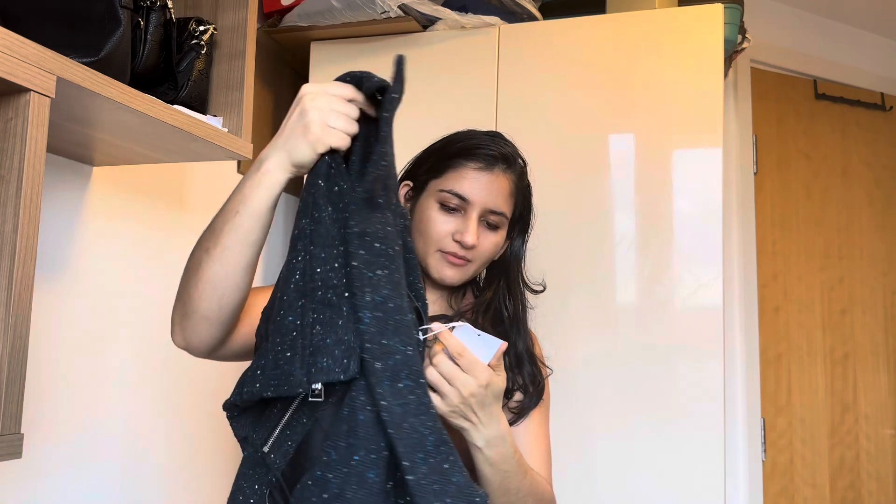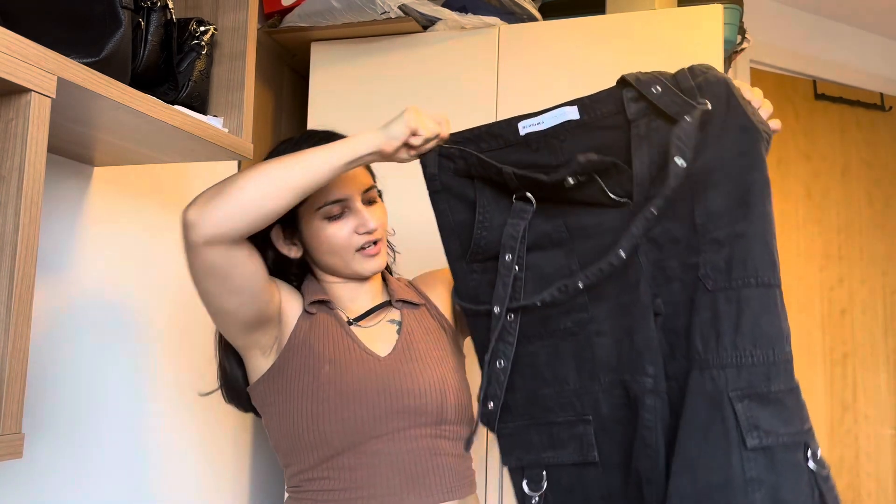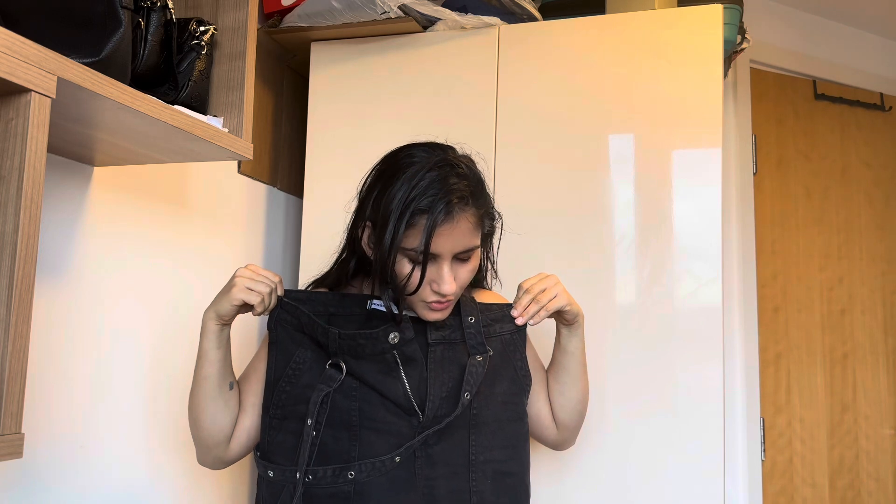This one is from Bershka — it's 15.99, I don't know why they always price things at 15.99. And this one is also from Bershka — cargo pants with all the strings and strips. This is 22.99 pounds, which is basically 23 pounds, from Bershka.